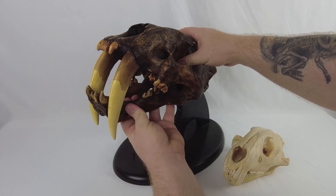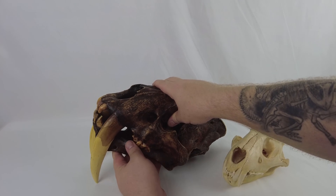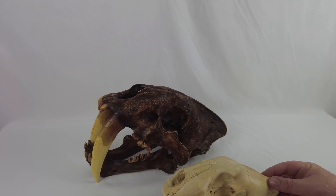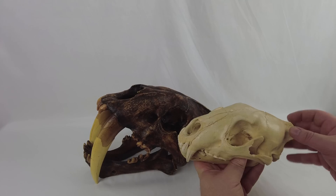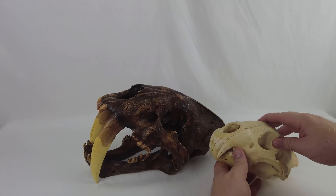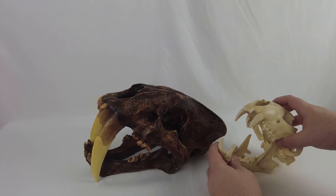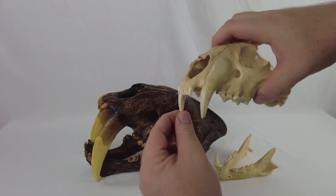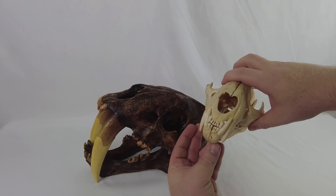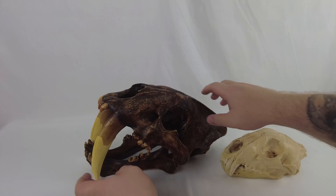Besides the obvious size difference, the other major thing you'll notice is the very big tooth difference between these two animals. But it's more complex than just one animal having bigger teeth. In animals like leopards, lions, and tigers, their canine teeth are round for the most part — almost as thick from side to side as they are from front to back. There's a little difference, but nothing when you compare it to an animal like Smilodon.